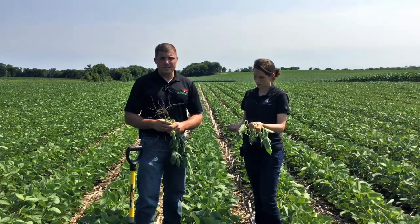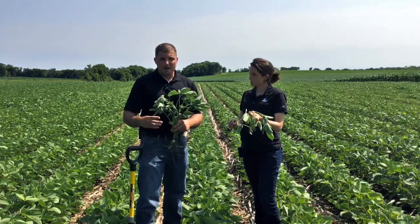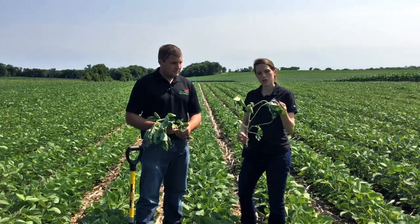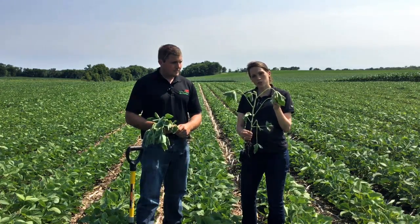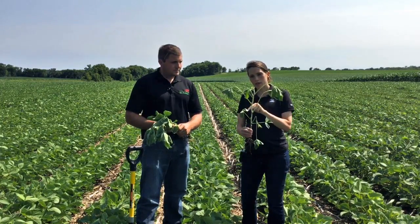Aside from focusing on what's going on underneath the soil surface, we also need to be looking at that above-ground biomass. To identify what growth stage the soybean plant is in, we need to look at the main stem on the soybean and be able to count and assess the nodes that form off of that main stem.